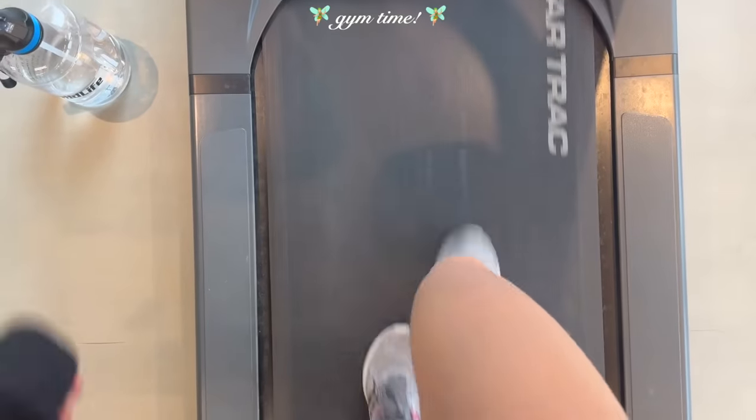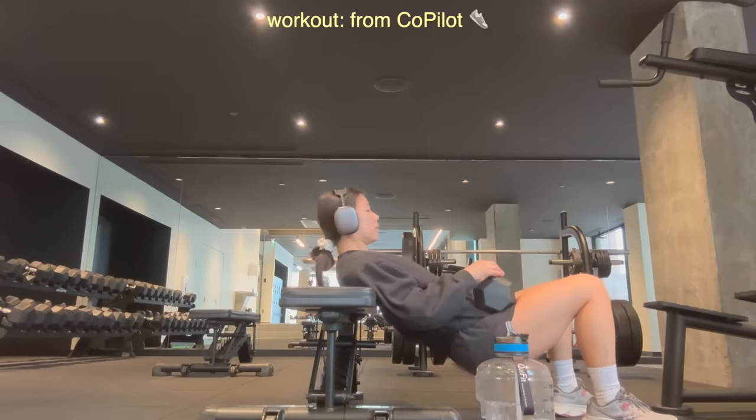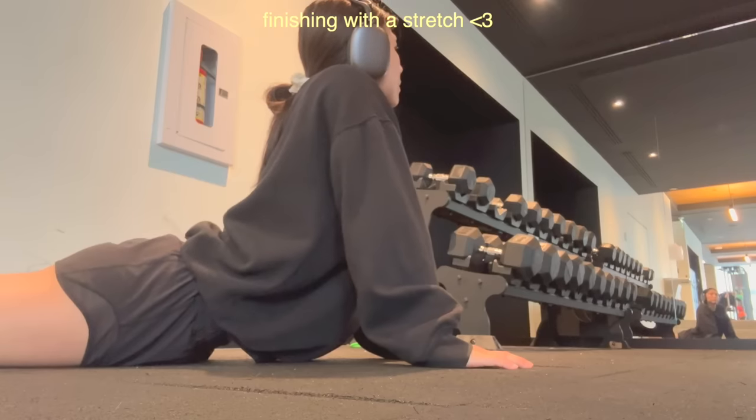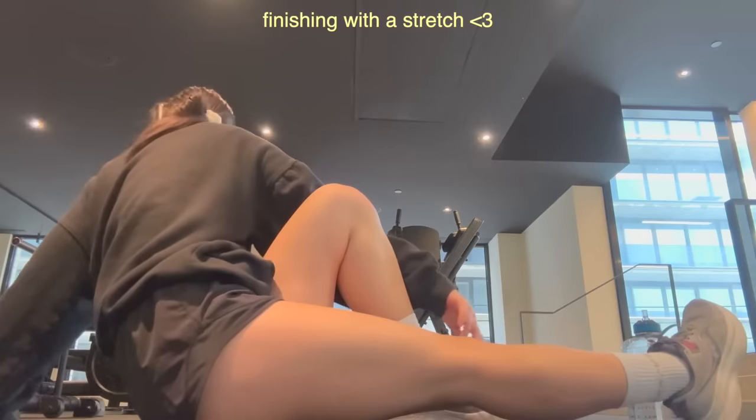I'm gonna be honest — I am not a morning workout type of a girly. It just does not fit into my schedule usually. So I'm really curious to see how I'm gonna fit it into my schedule this week. I just finished my workout and I don't have to commute to my gym because it's just in my apartment complex.